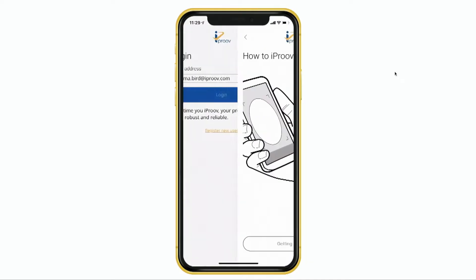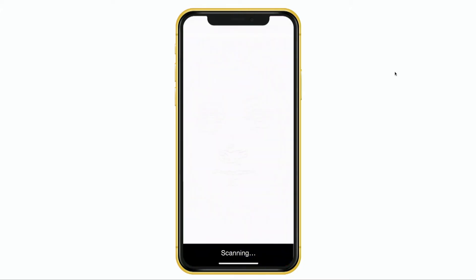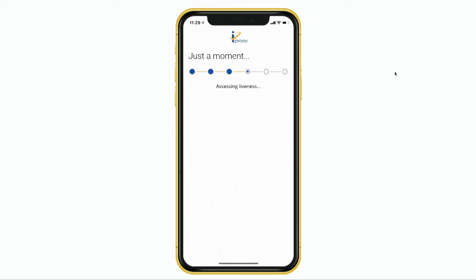iProve's patented FlashMark technology works like this. That sequence of colors on the screen illuminates Gemma's face. Meanwhile, video of her face is being sent to our servers, where we analyze the reflection and interaction of the screen light with her face. That tells us that it is a three-dimensional, skin-covered, face-shaped, animate object. And because the sequence of colors is different every time, it tells us that she's also genuinely present now, and not a replay or a deep fake — those are the most scalable, the most dangerous threats of all.